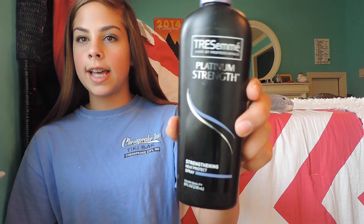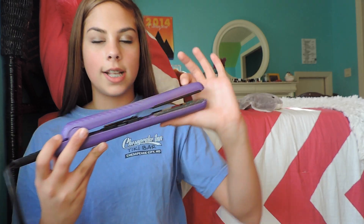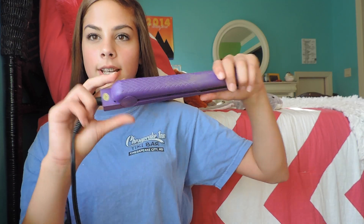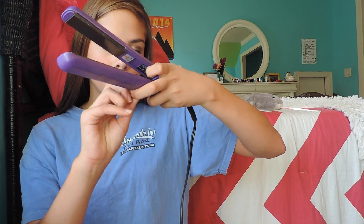When I do straighten my hair or use any type of heat, I recommend always using a heat protectant. This one has been a really good one recently — it's the Tresemme Platinum Strength Strengthening Heat Protectant. I really like this heat protectant, it really works. The straightener I use is the BNY or Brilliant New York Diamond Iron. It's purple and I love it because it has a bunch of heat settings up to 450. I really recommend doing like 250 or 180 so that you don't damage your hair as much.